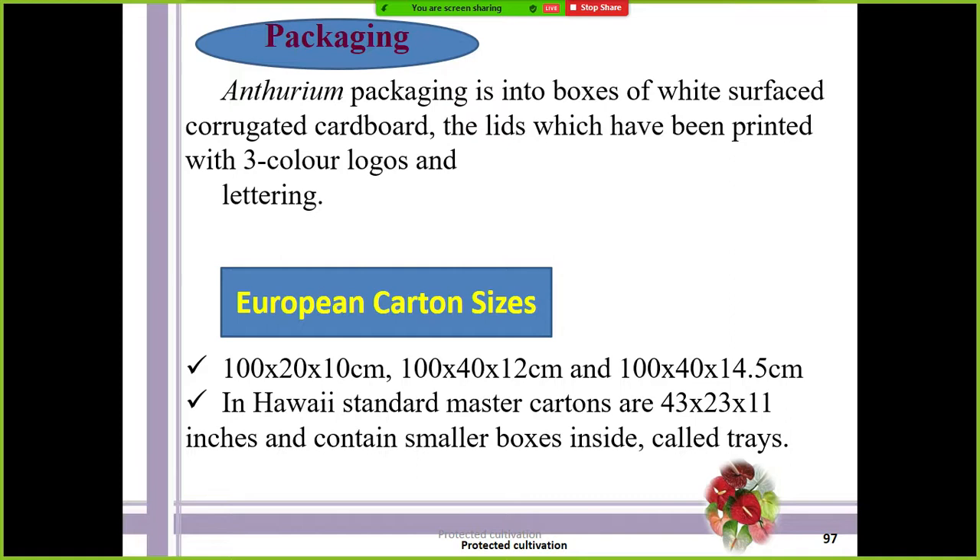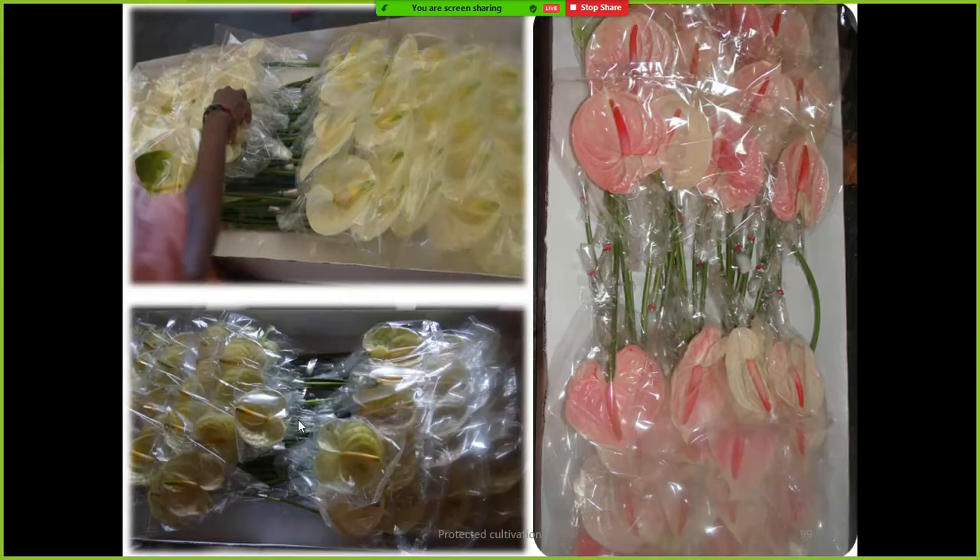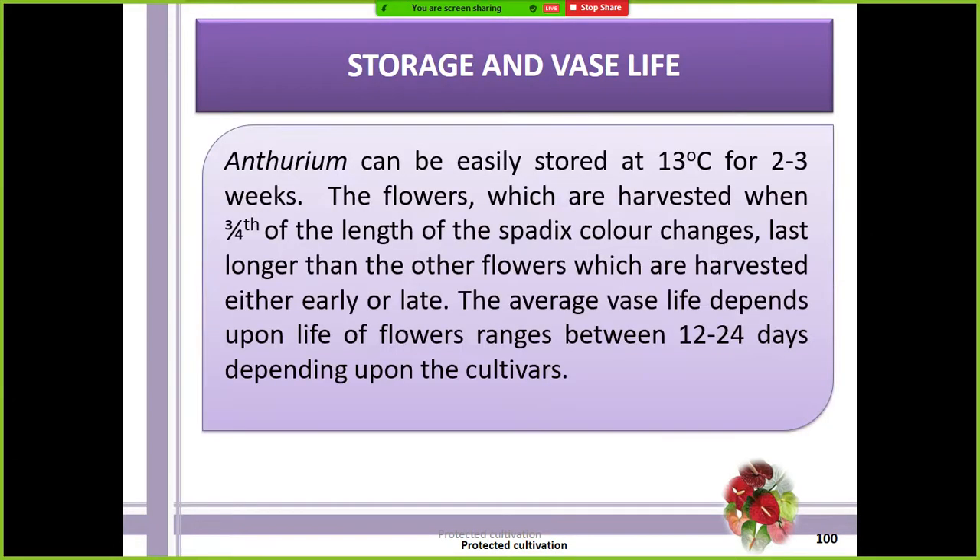For international standards, the corrugated fiber box should have dimensions of 100 × 20 × 10 centimeters — these are the standard sizes followed by commercial growers for export. For packaging, one layer of spathes is spread on one side and another layer on the other side, with more layers stacked similarly. With respect to storage and vase life, anthurium is stored under 13 degrees Celsius for two to three weeks — more than 20 days — giving it a very long shelf life.